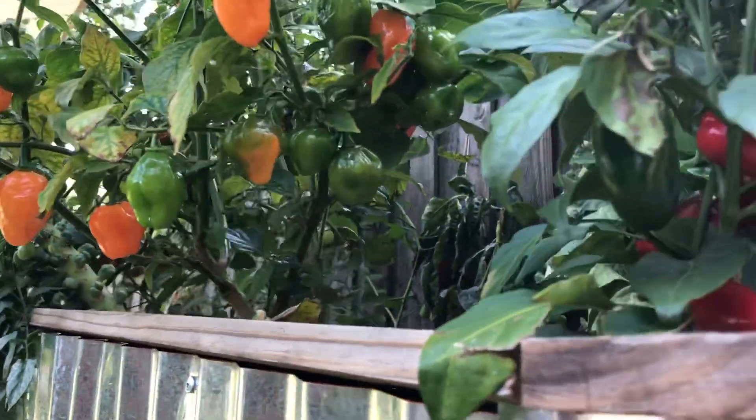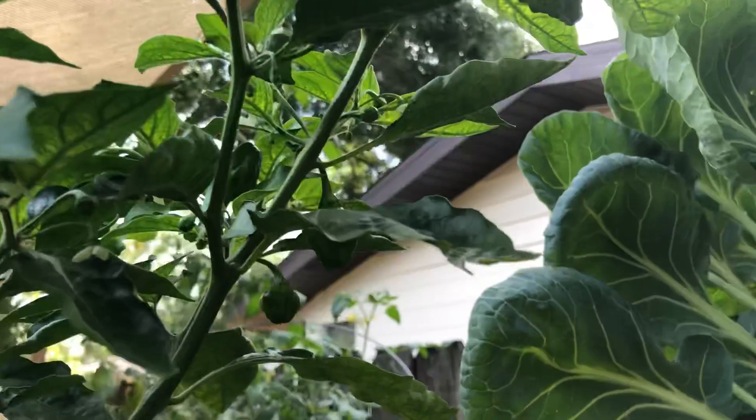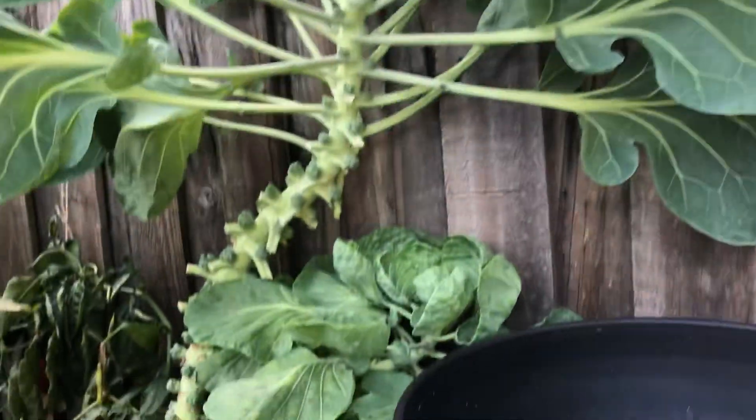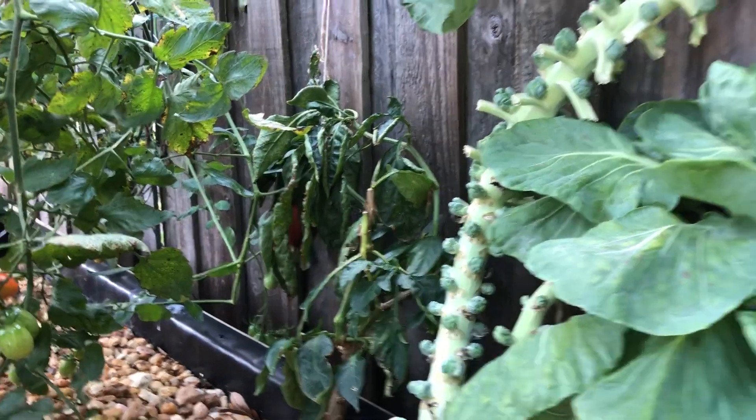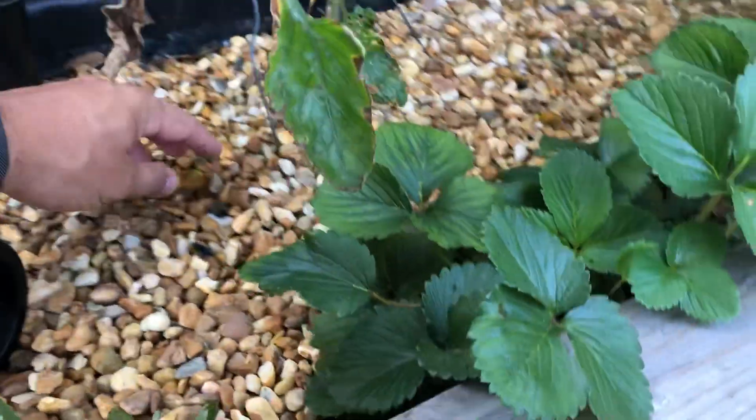The jalapenos — I'm really excited about this bush. I don't know what I'm gonna do with all these habaneros because it's just going to town. Brussels sprouts are pretty much stalled out, my bell pepper back there is sad, and the tomatoes are still doing good. I think it's a gray catbird coming in here.